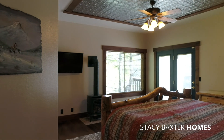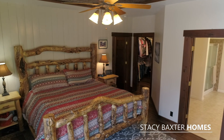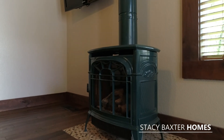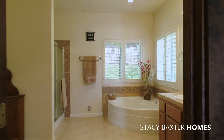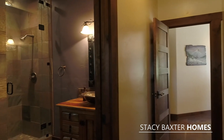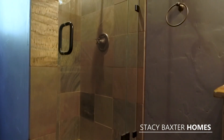Natural light floods this open living space, and the attention to detail continues in the first floor master suite. There's a charming propane stove, a roomy master closet, ensuite bathroom, and access to the creek side deck. Off the main space is a full guest bathroom with a floor-to-ceiling glass shower enclosure.